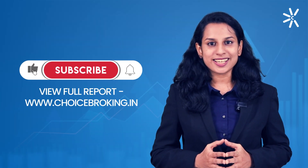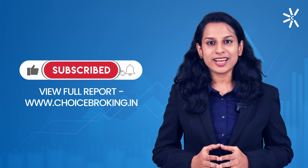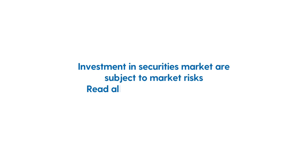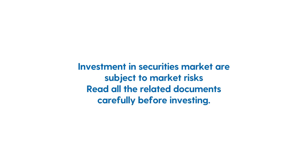If you liked our video, please click on the like button and do subscribe to our channel to never miss an update on upcoming IPOs. Thank you for watching and I will see you in the next video. Investment in securities market are subject to market risk. Read all the related documents carefully before investing.